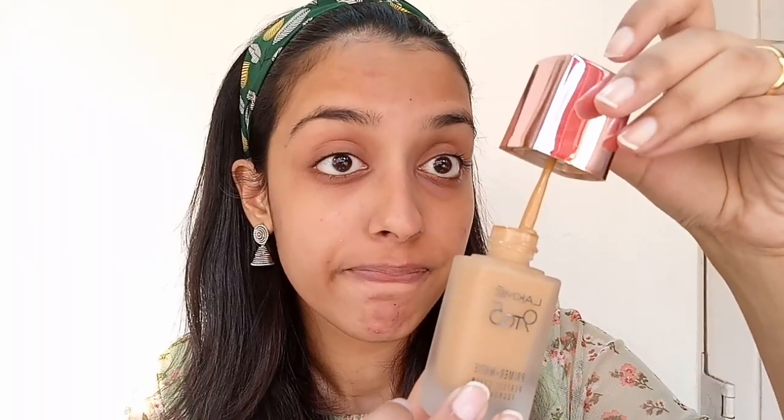Moving on to the demo — my shade in this range is N360 Neutral Chestnut, although it is a bit dark for me. I had purchased this when retail stores didn't have a tester available, so I was just looking at the bottle and guessing my shade. You can definitely go to a retail store and ask for your shade and try it out.